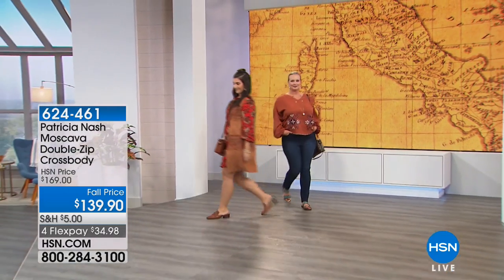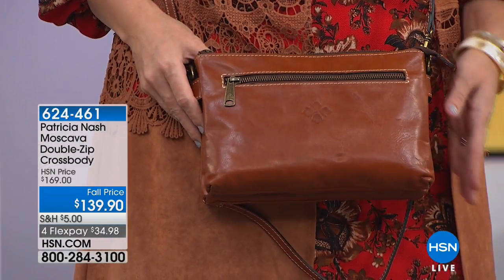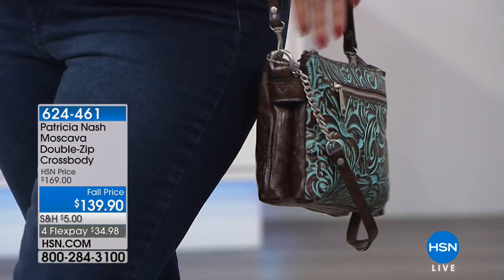One last style and here we have it. It's called Moscava. It's a beautiful double zip crossbody. This is a little bit bigger than the other crossbody we had in the show. This one is 10.5 in length, 2 in width, 7 in height, 11.5 inch handle drop, and then it's got a crossbody that goes between 24 and 27.5 inches.